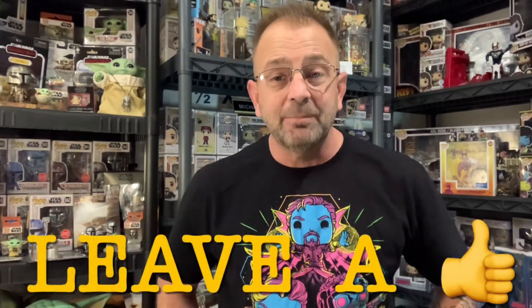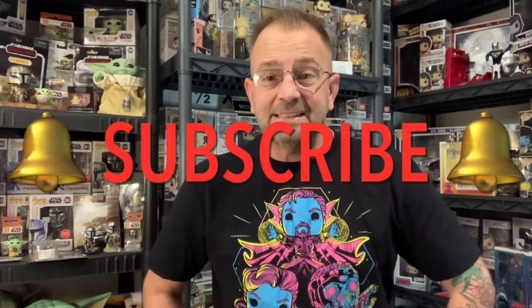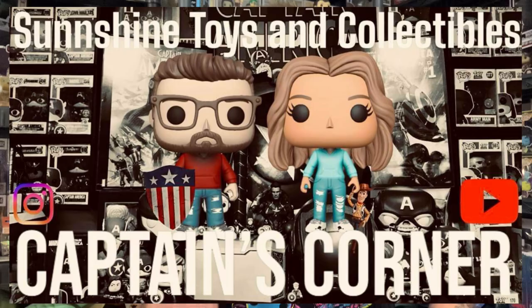Happy to see you as always — thank you again for checking in, we definitely appreciate it. If you like what you see, make sure you hit that like button, leave a comment about anything you see in the video. And last but not least, if you'd like to see more of these videos, hit that subscribe bell, turn on all notifications, and you'll know when new content is coming from Sunshine Toys and Collectibles Captain's Corner.